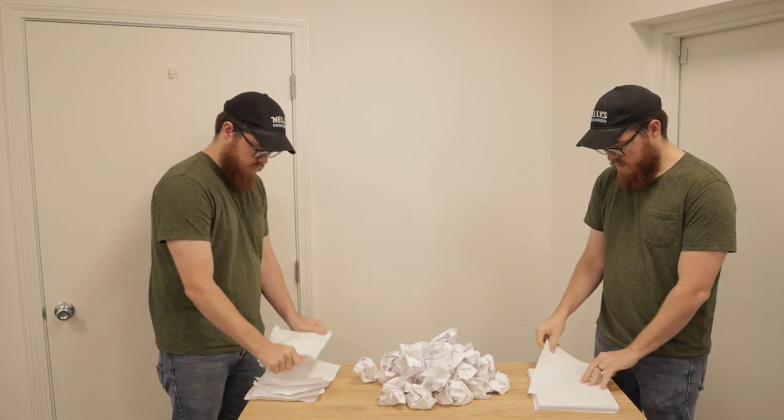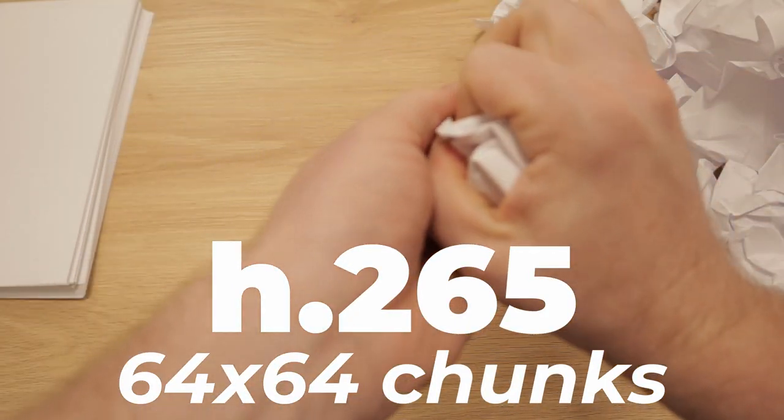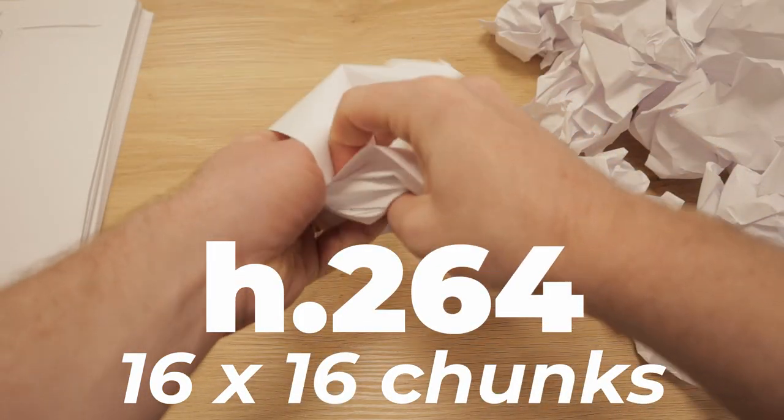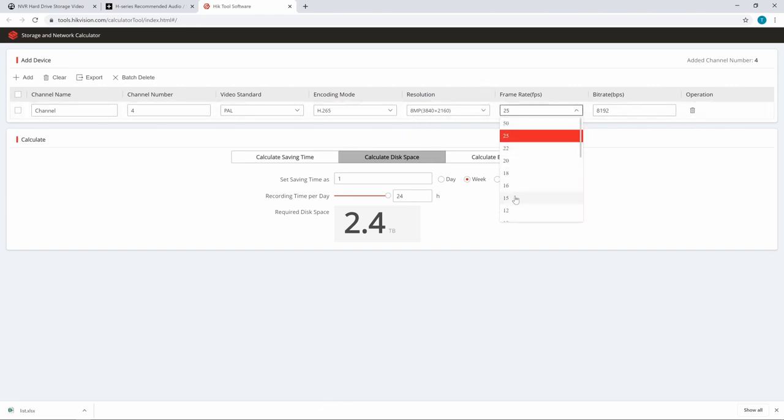H.265 is not nearly as widespread as H.264 — you can find this codec in Blu-ray players, and that's about it. But H.265 is twice as efficient as H.264. Remember bitrate — the amount of data encoded in a single second? H.265 can process larger chunks of data than H.264 can, letting us encode a video at the same quality as H.264 at half the bitrate, meaning half the file size. So with H.265, going back to 8 megapixels and a frame rate of 15, we can now bring our bitrate down to 4096 and not lose any quality. This takes our hard drive space down from 2.4 terabytes to 1.2 terabytes. That's why H.265 is such a big deal.